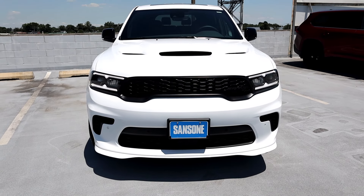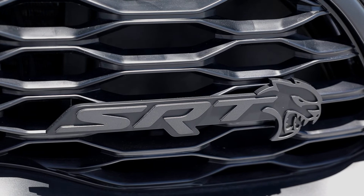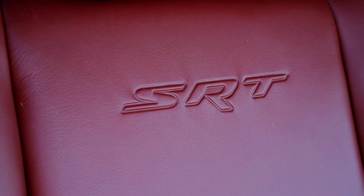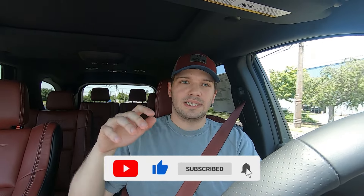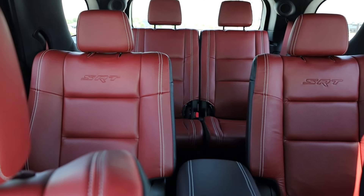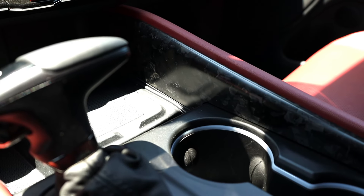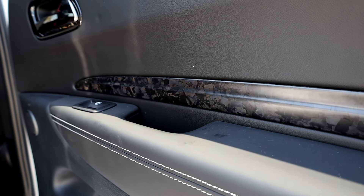This new Durango Hellcat is finished off in the White Knuckle clear coat for the exterior paint — it's one of 11 different options for this year's model. The interior, as you guys can tell, is the red and black interior. There's only one interior option if you're getting a Hellcat Durango, and that's this. I really love it — from the red seat belts to the red leather on the seats all the way back through the three rows of seating. I also really like the forged carbon accents in the center console and on the door cards.